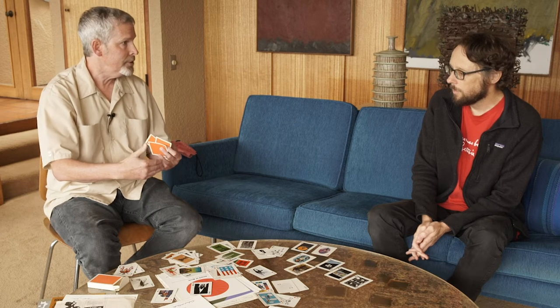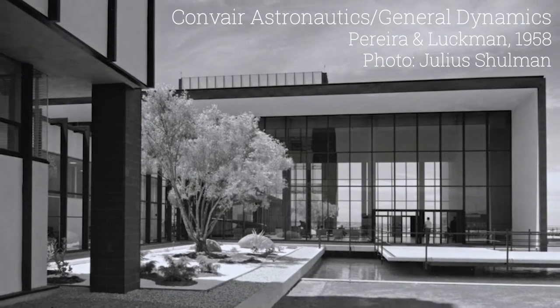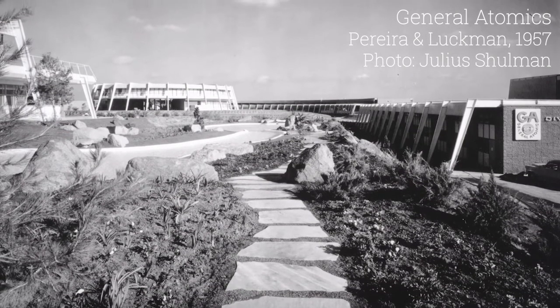Do you know if there's a sort of reason for that — why they were so design-focused? It seems even for the time that might have been unusual. Well, I think for science and technology companies like General Atomic, for example — another closely related company — it was important to appear on the cutting edge, to appear contemporary. Hence their building choice: modern architecture. For their print materials, advertisements, all their publicity stuff, it was important to appear ahead of the moment.